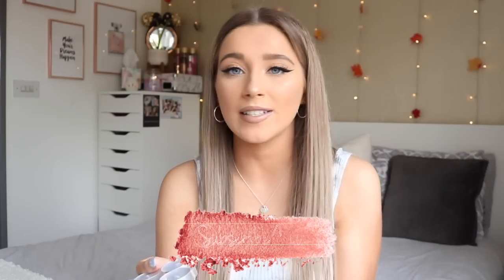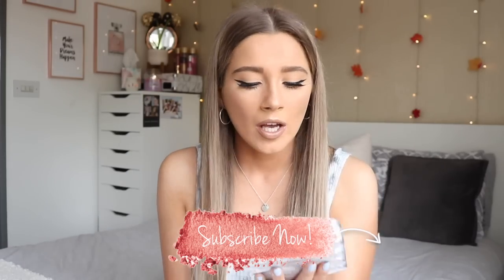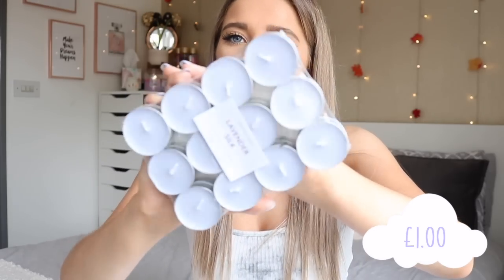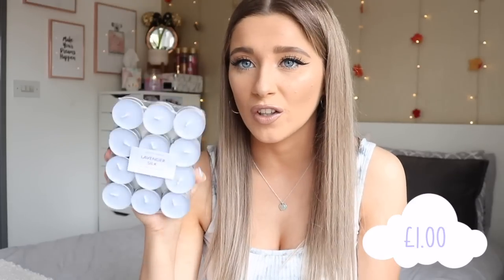The last few things are from the home section — candles, of course. I picked up tea lights in my favorite scent, Clean Cotton, which makes your room smell so fresh. You get 24 candles for a pound. I also got another pack of 24 tea lights in a lovely lilac color called Lavender Silk — lavender and chamomile. I mainly got them for the color, but they smell really nice too.